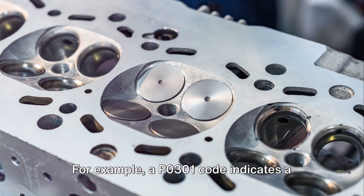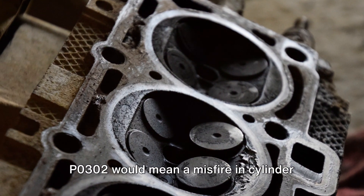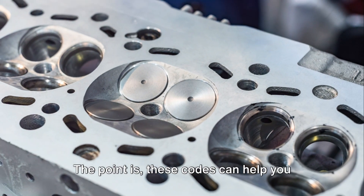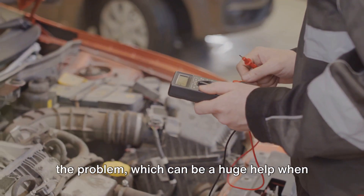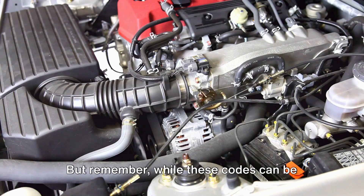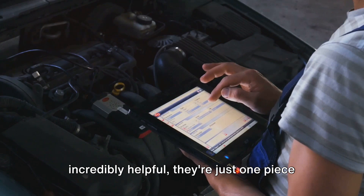The last digit of the code corresponds to the cylinder that's misfiring. For example, a P0301 code indicates a misfire in cylinder 1, P0302 would mean a misfire in cylinder 2, and so on. The point is, these codes can help you pinpoint exactly which cylinder is causing the problem, which can be a huge help when it comes to diagnosing and resolving the issue. But remember, while these codes can be incredibly helpful, they're just one piece of the puzzle.